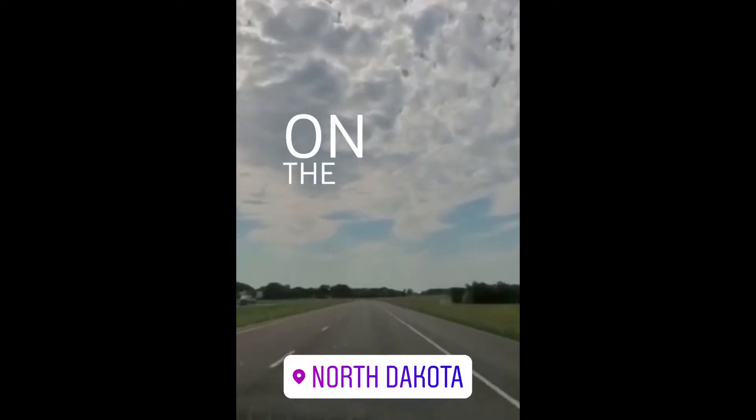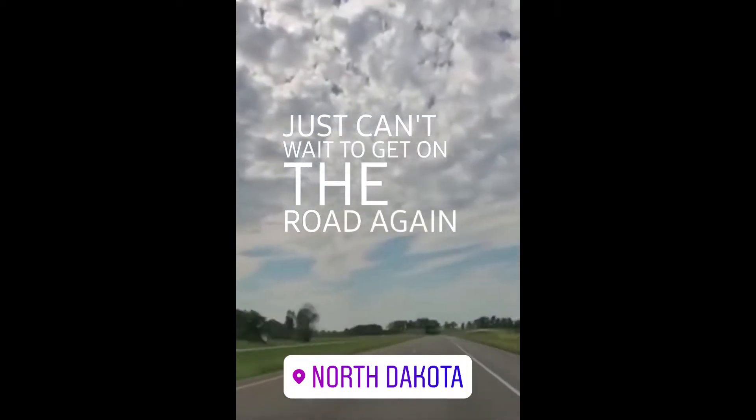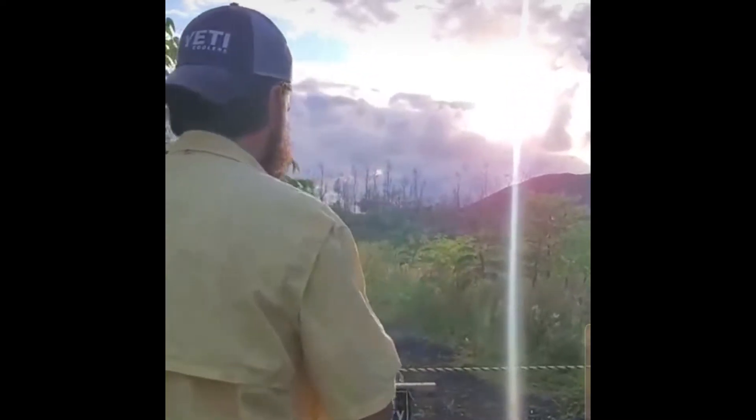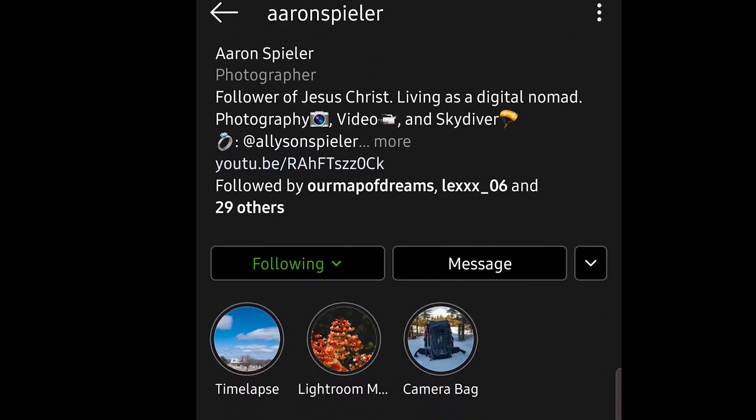Hey guys, welcome back to my channel. So if you have been following along on my Instagram stories, you know that Erin and I are heading out on a US road trip. And if you haven't been following along, shame on you — you guys should go follow along right now because on our Instagram stories we get behind the scenes stuff. If you're already following along on mine, go check out Erin's because his is a whole different perspective, but you might like his better.